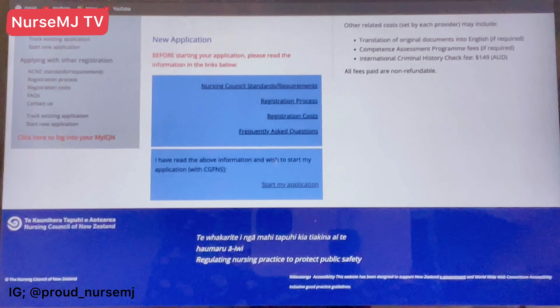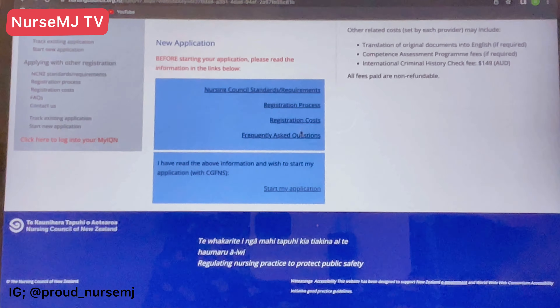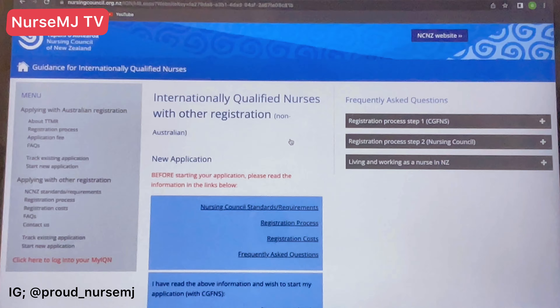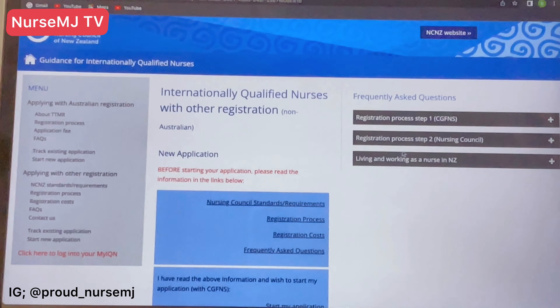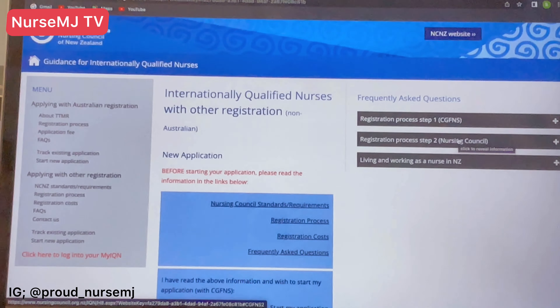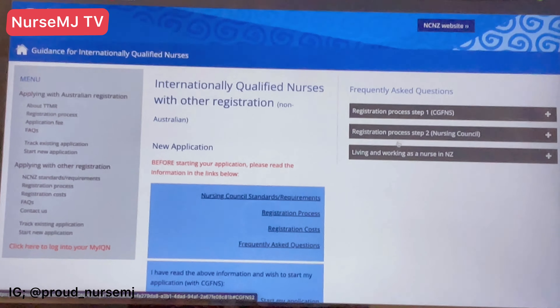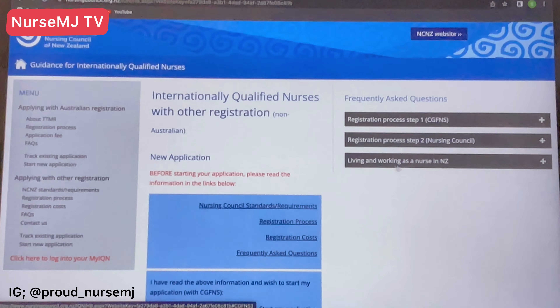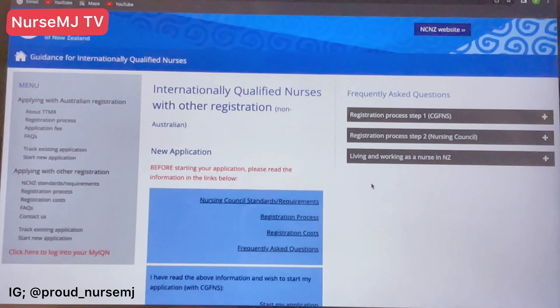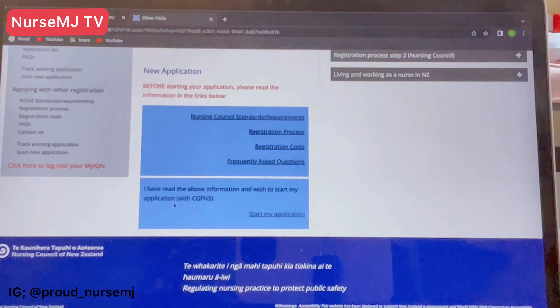The competency assessment program fee depends on the institution if you need it. There are also frequently asked questions available covering the registration process step one, step two, and living and working as a nurse in New Zealand. These cover the most likely asked questions from applicants, and you can read through them before starting your application.